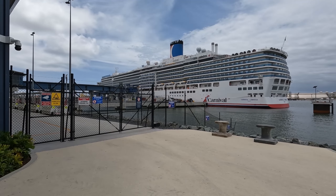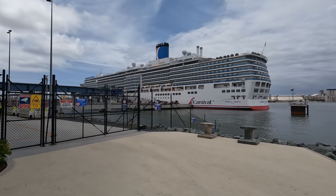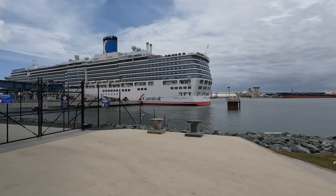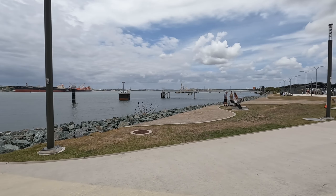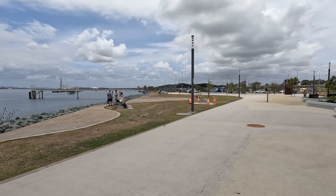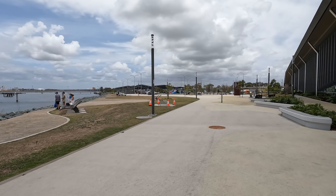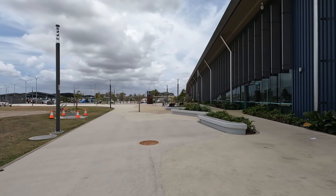This is the Carnival Luminosa at Brisbane International Cruise Terminal. Here's the surrounding areas. It's not much, is it? There's the car park and the terminal.